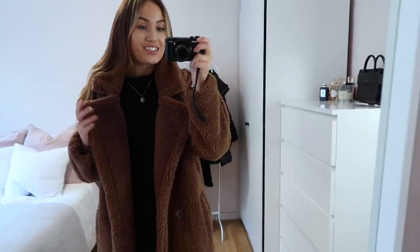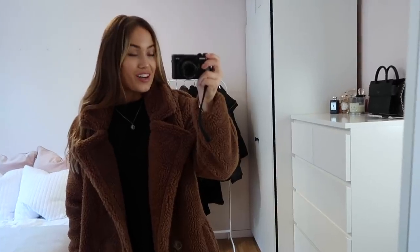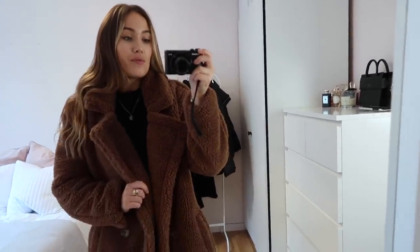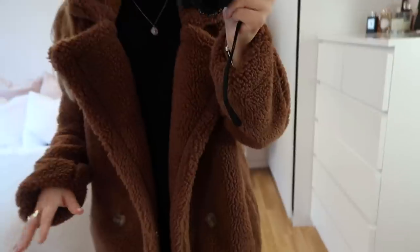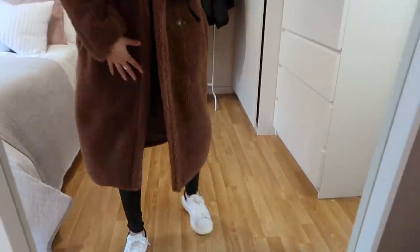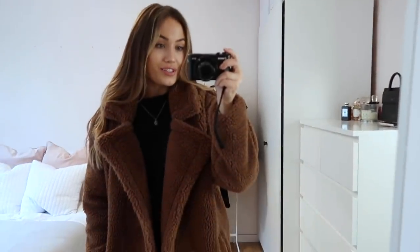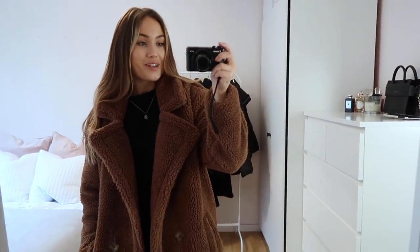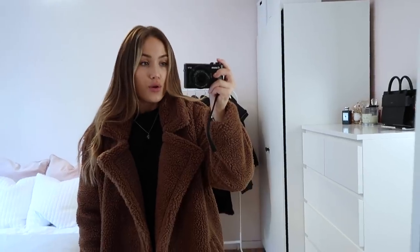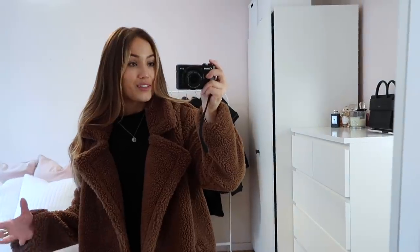Now onto the absolute teddy coat of dreams — this gorgeous Quiz coat. I bought the cream one last year and this year I couldn't resist getting the brown one because it just looks so expensive. It's such a perfect dupe for the Max Mara coats. They're super oversized and thick with nice pockets, button fastenings, and a nice long-line length. I wear these in a size 8 and they're around £70. I always get so many compliments wearing them, and the best thing is they are so warm — on a cold day this is always my go-to.